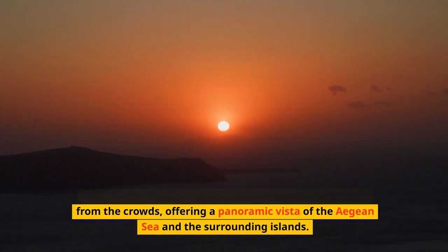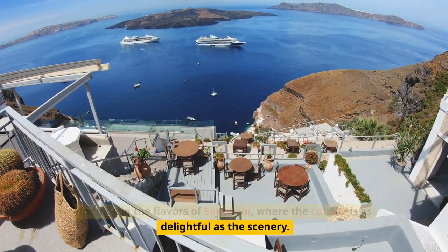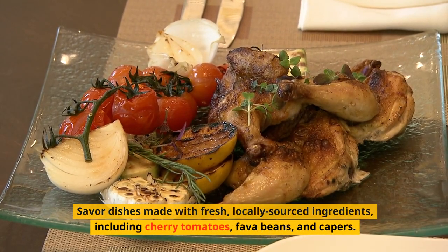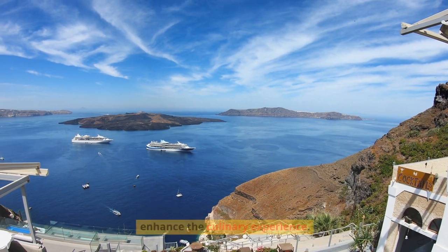Indulge in the flavors of Santorini, where the cuisine is as delightful as the scenery. Savor dishes made with fresh, locally-sourced ingredients, including cherry tomatoes, fava beans, and capers. Enjoy a meal at a cliffside restaurant, where the views enhance the culinary experience.